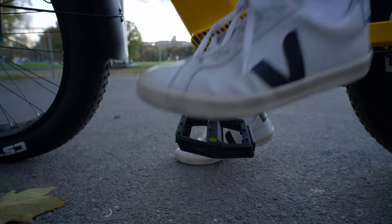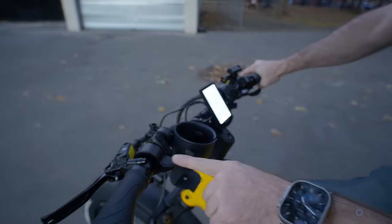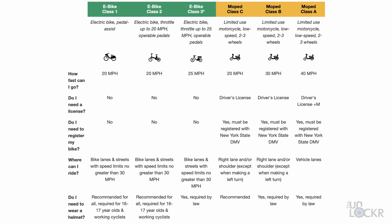Class 2 must also have pedals and can have pedal assistance from the motor, but also are allowed to have a throttle, so you can use the electric motor without pedaling — again, up to that same 20 miles per hour. Neither of these two classes require any helmets, at least here in New York City, but of course they're recommended. We then also have Class 3 here in New York City, which is the same as Class 2 but it allows up to 25 miles per hour, and it does require a helmet.